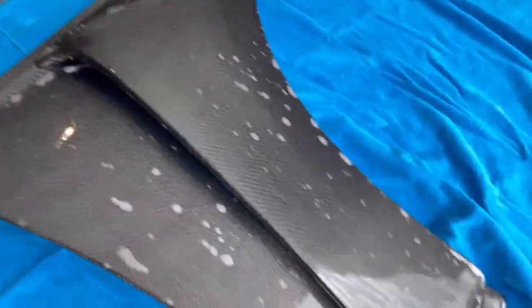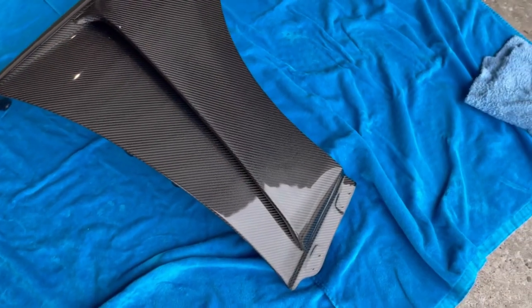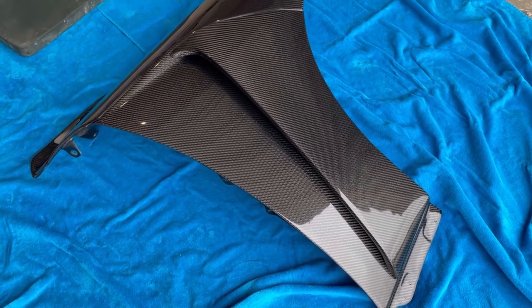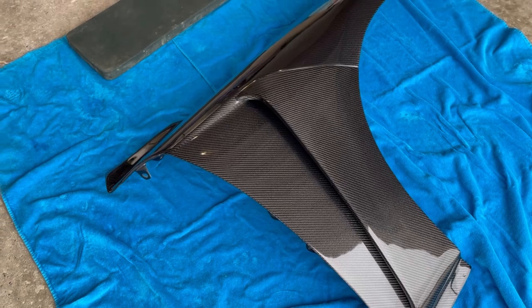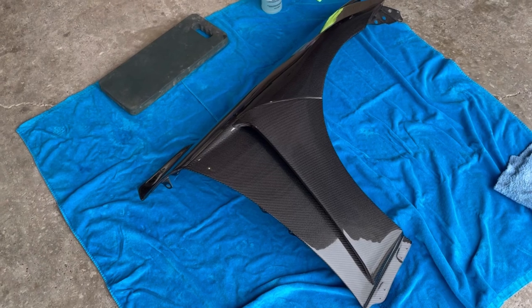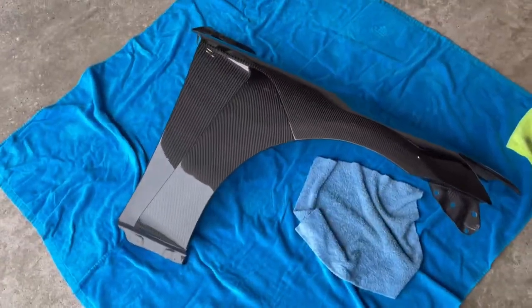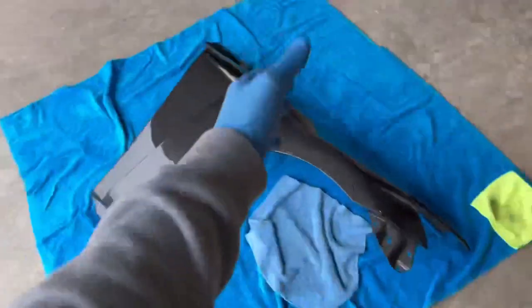Once you've got the whole panel clayed down, go ahead and wipe it off. It's already looking super nice — like glass. After the clay bar step, make sure your panels are really dry because you don't want your compound, polish, or ceramic coating to have any water interfere. Whether you need to leave your parts out in the sun, give them a thorough wipe down, or spray with compressed air to get water out of cracks and crevices — do so, because you do not want any water interfering with the next steps.